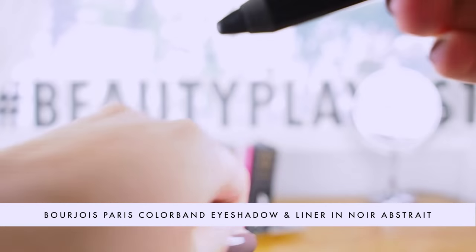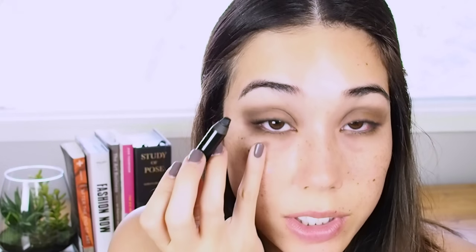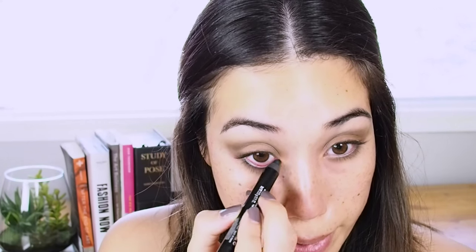To add to the smokiness of this look, I'm bringing out another product from the box: the Bourjois Colorband Eyeshadow and Eyeliner Pencil. It's a chubby waterproof eyeliner stick in black — noir abstrait — and I'm going to use it in the waterline and lower tightline to enhance the whites of my eyes. A tip: use your pinky as an anchor, gently tug on the lower lash line, and that makes it easier to apply the eyeliner. Then, before it dries, blink really hard — that will help stamp the eyeliner onto the top part of the eye.